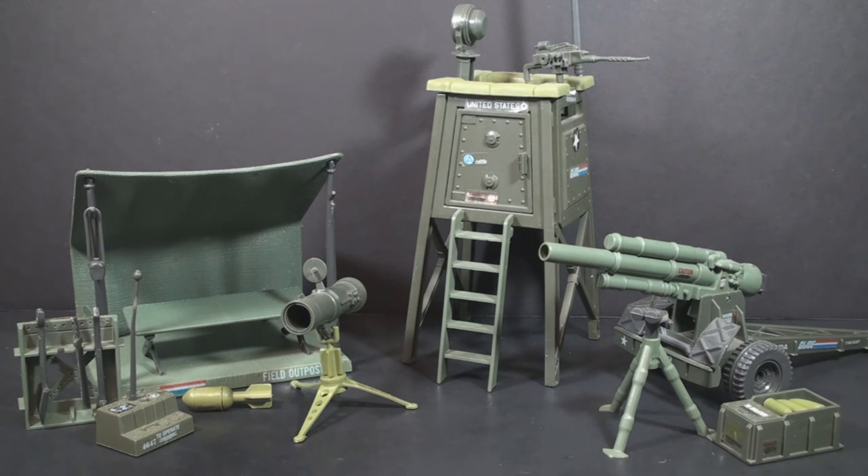I really like these play sets because they were small and inexpensive. Not every kid had the money or the space to get one of the large, sprawling play sets. So these sets meant that any fan of G.I. Joe could have a small play set to add to their play battles.